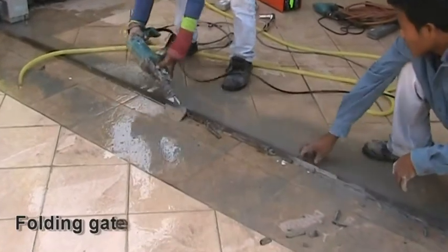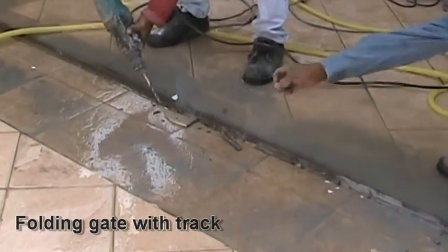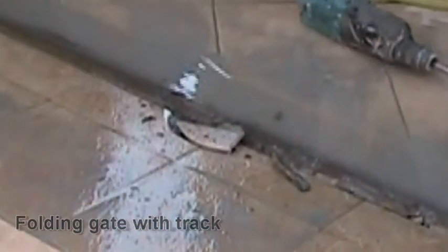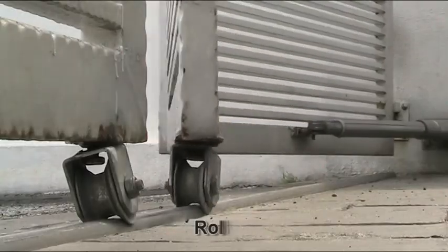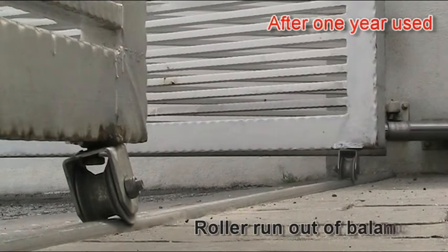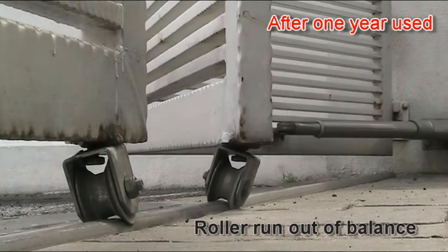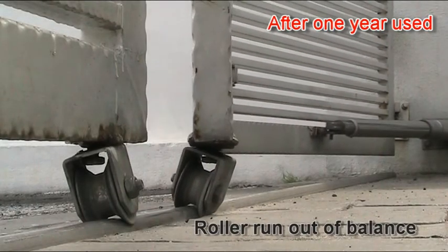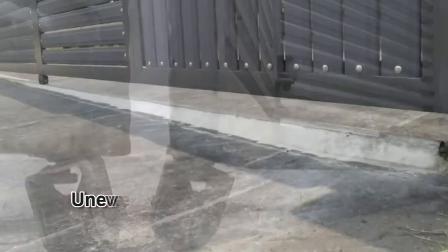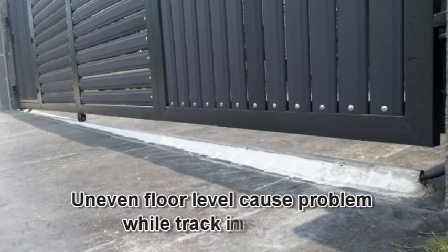However, conventional folding gates have posed serious problems to households. Expensive floor tiles are easily damaged during installation. Long-term opening and closing will cause the roller to run out of balance and create closing noises. And even uneven floor levels will cause problems during track installation.